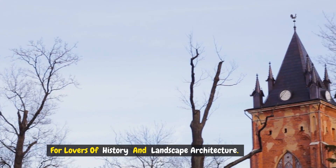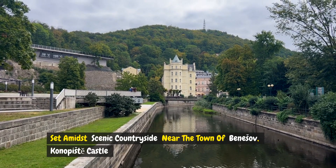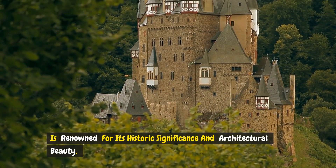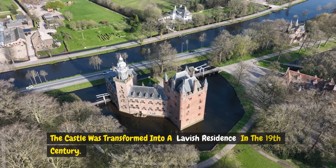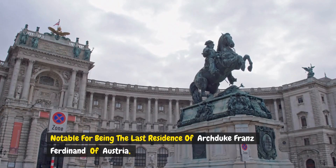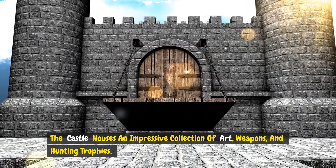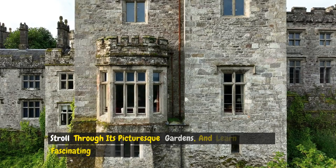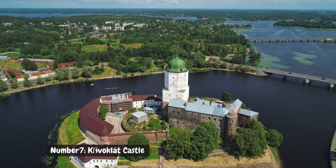Number six: Konopiště Castle. Set amidst scenic countryside near the town of Benešov, Konopiště Castle is renowned for its historic significance and architectural beauty. Originally a 13th-century Gothic fortress, the castle was transformed into a lavish residence in the 19th century. Notable for being the last residence of Archduke Franz Ferdinand of Austria, the castle houses an impressive collection of art, weapons, and hunting trophies. Visitors can explore its opulent interiors, stroll through its picturesque gardens, and learn about its fascinating history.